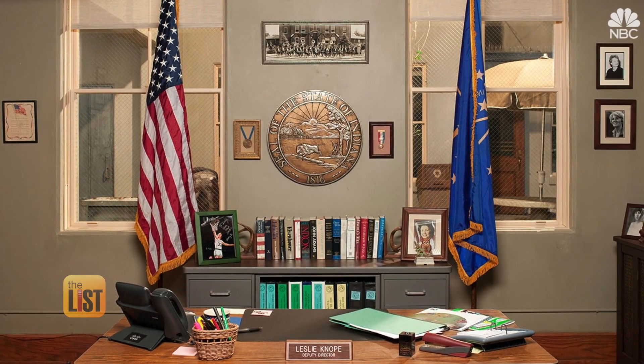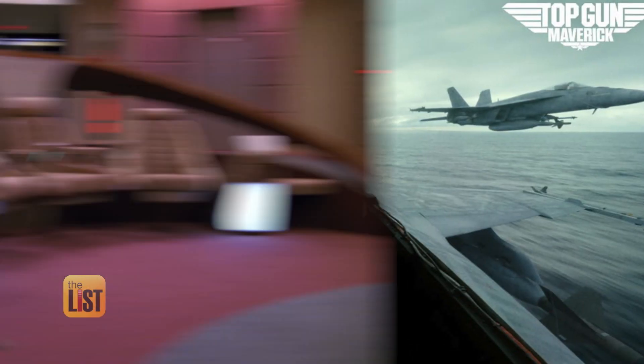There are all kinds of creative backgrounds available — Parks and Recreation, Top Gun, Star Trek. If you search the internet for them, there's a myriad of options out there right now.